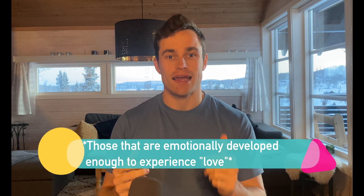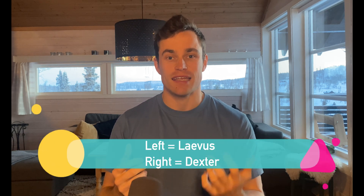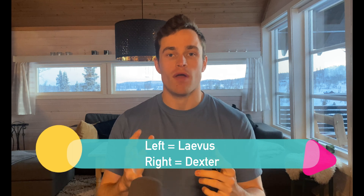The reason for the slightly confusing L and D labels is this: scientists love the Latin language. The Latin for left is 'Leavus', and the Latin for right is 'Dexter'.